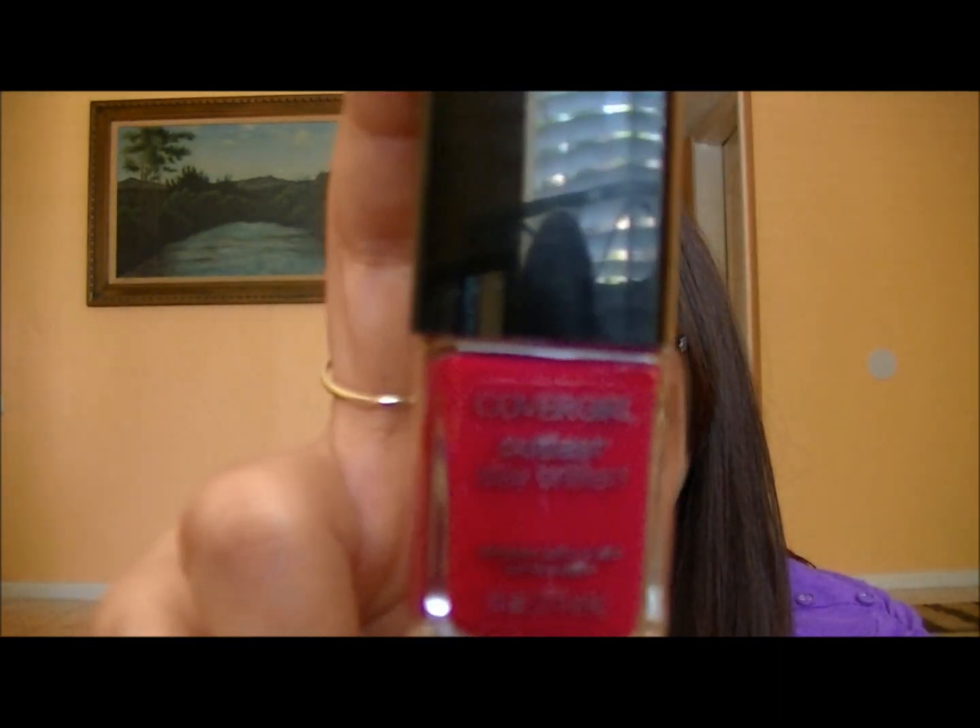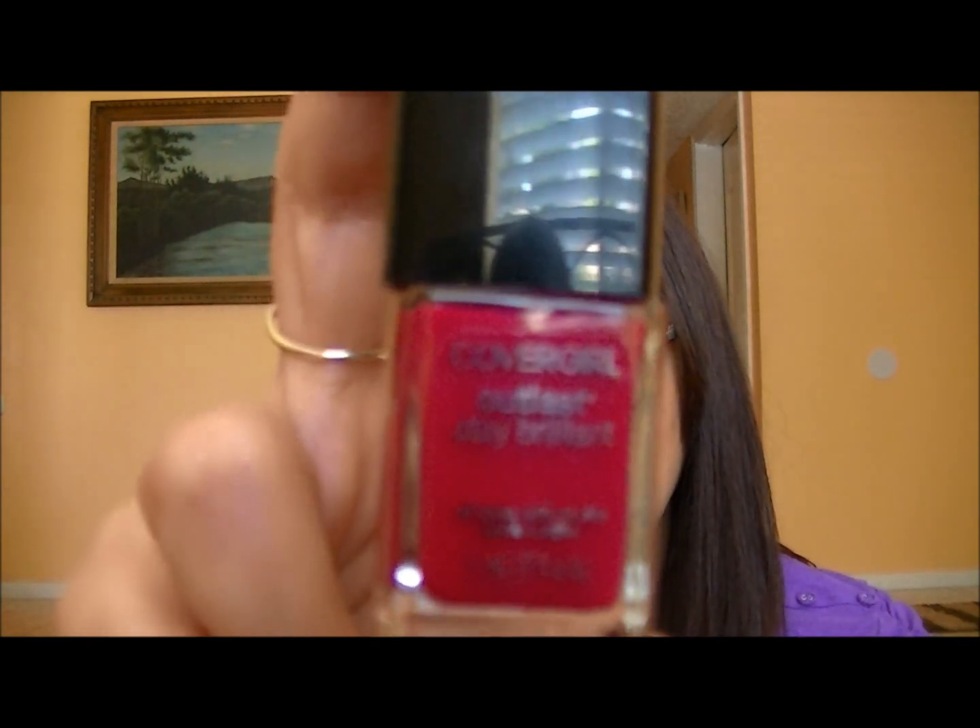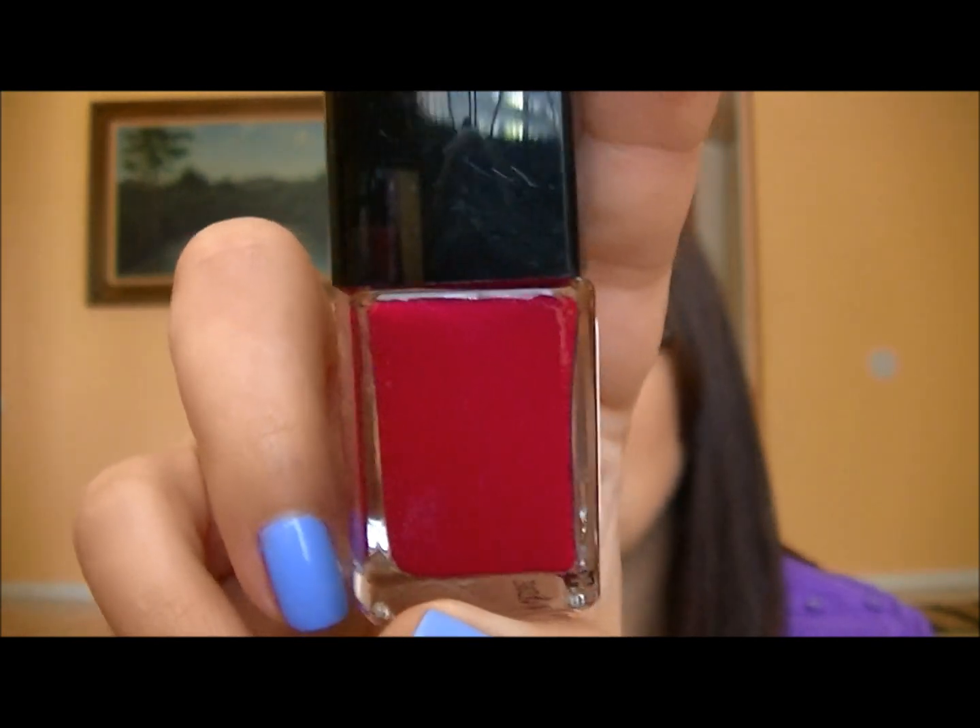I have two reds to share. The first is CoverGirl Outlast Stay Brilliant in Wine to Five — I wore this twice in April, which shows how much I love it. It's a really pretty cream wine color with a very nice formulation. The first picture is the polish by itself. Later in the month I wore it again to a Jamberry party, pairing it with the Summer Chevron nail art sticker on the middle finger.